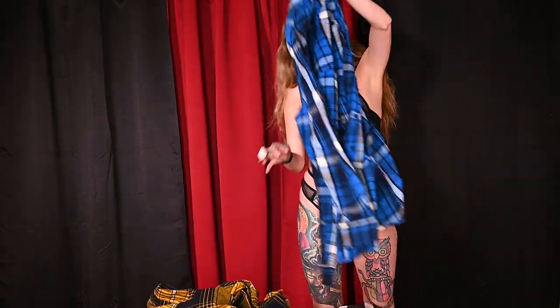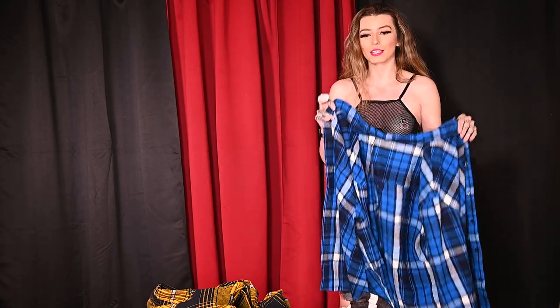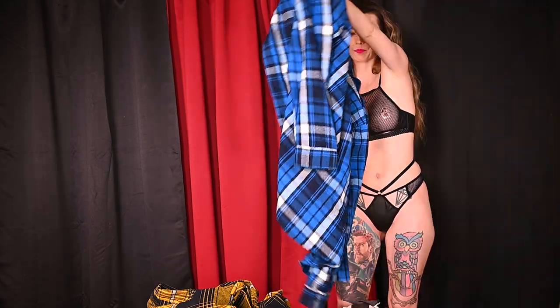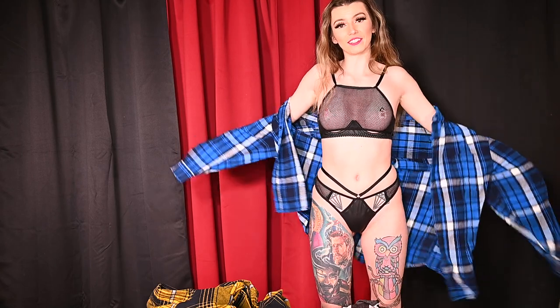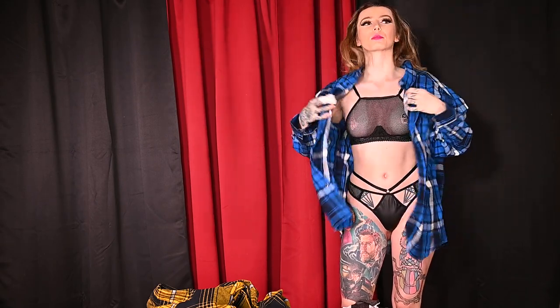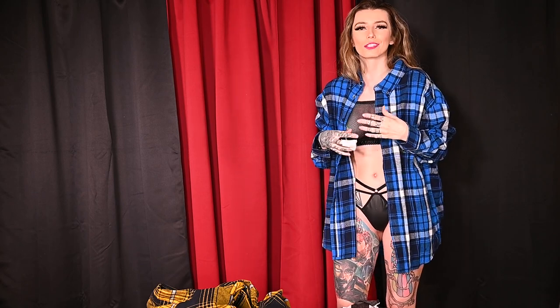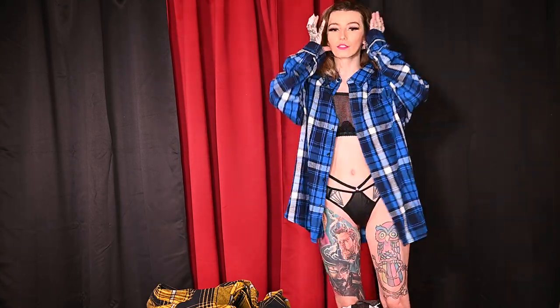We are moving on to the next one. We have a nice blue flannel. I absolutely love flannels — they are my favorite to wear when it's cold outside. This material is definitely a little bit thicker than the first shirt that I tried on, which is nice because flannels are supposed to be a little bit thicker and warm and just heavenly to wear. I love that they went with a thicker fabric for this.